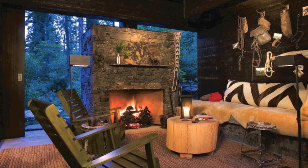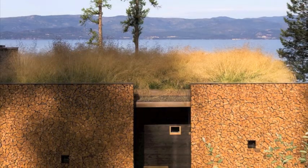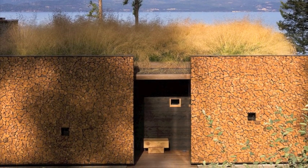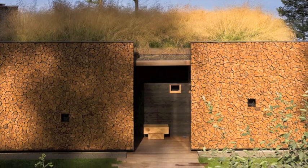The site demanded it, but I wanted the wall — the wood wall, the solid wall — when you approached it, for you to not fully understand that you were looking at a building. You might be looking at a piece of environmental art.